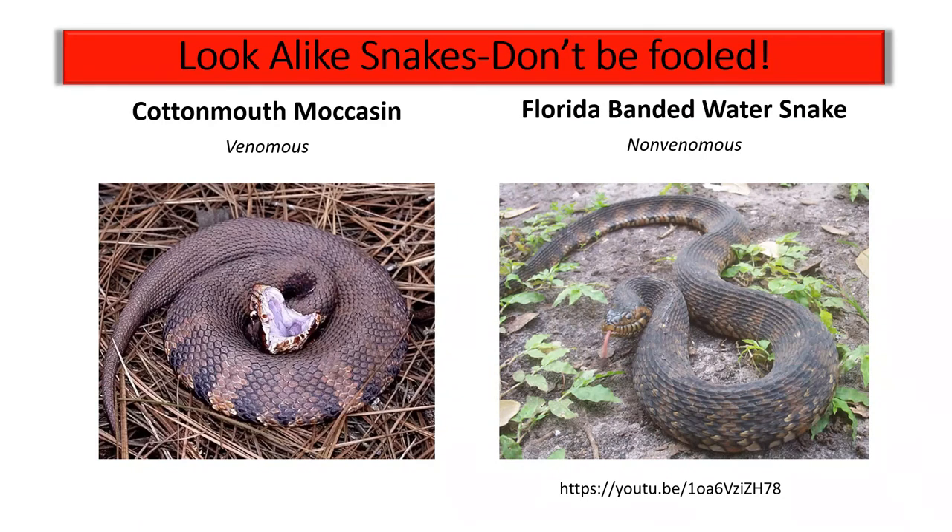Finally, the cottonmouth moccasin and the banded water snake are very hard to tell apart unless you get close enough to look at their eyes and heads. There is a video at the end of this presentation that shows you up close how to tell them apart. But your best bet with water snakes is simply — if you see one, go the other way.